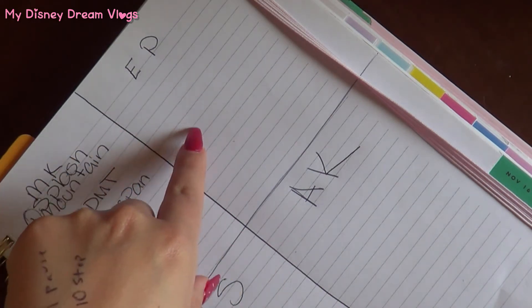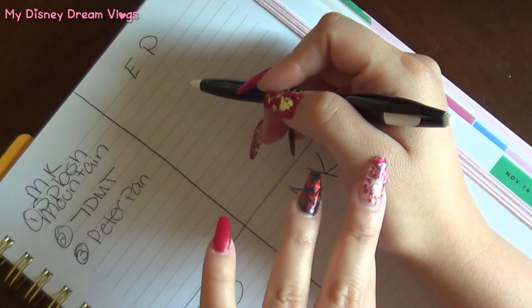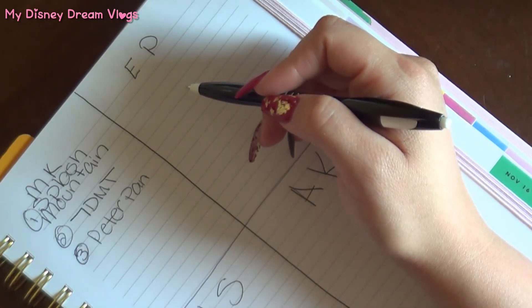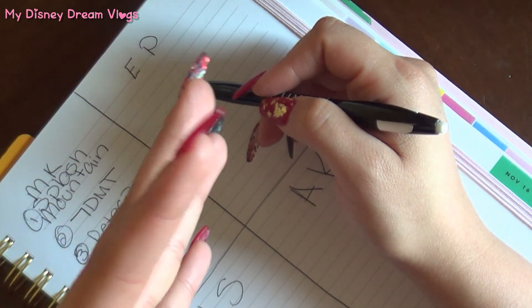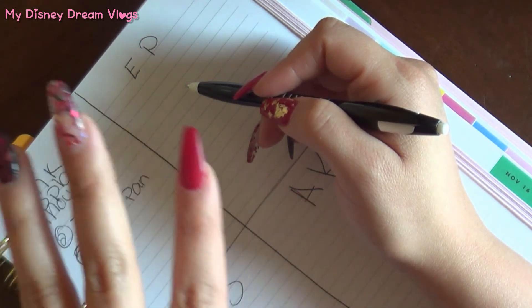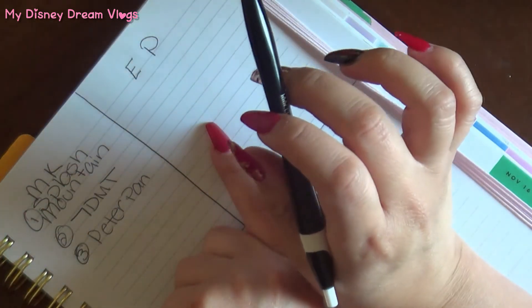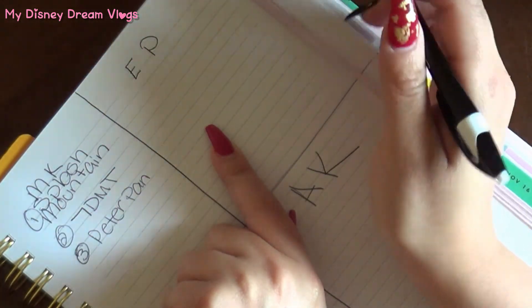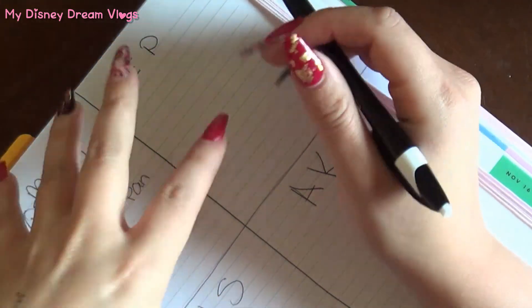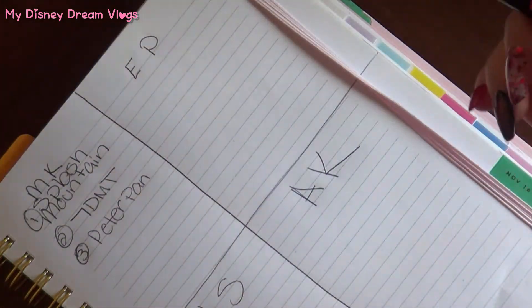We don't have as much of an issue this time because we're going to Epcot several days. But if you're only going one day, you really have to narrow it down. The way we decide is based on which line is less boring or has more capacity and isn't so slow and dragging. For example, the Soarin' line is very long and boring with nothing to look at. The Frozen Ever After line is cuter — you can take pictures in what looks like Arendelle and pass the time. So that's how we determine it; there are a lot of photo opportunities.